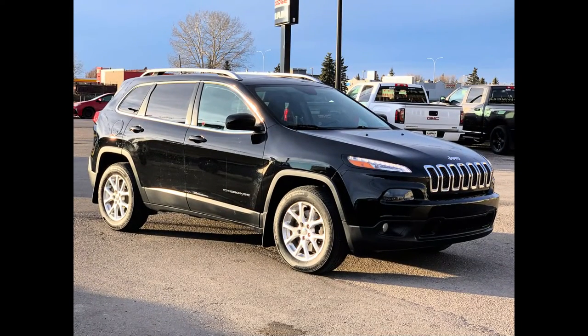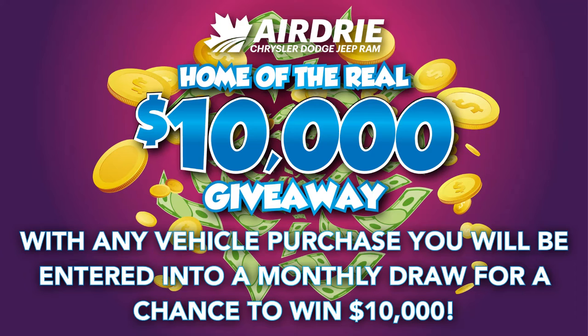Hello everyone, we're here today at Airdrie Dodge Jeep, home of the $10,000 giveaway. That means with any vehicle purchase you make, you'll be entered into our monthly draw for your very own chance to take home $10,000.